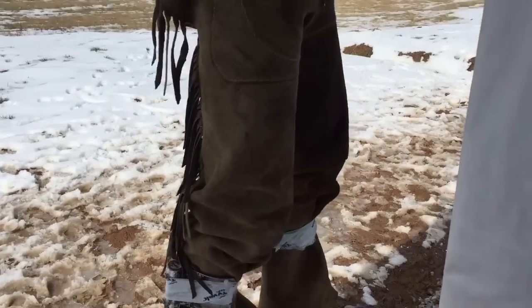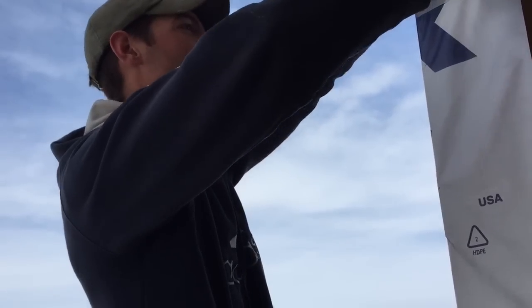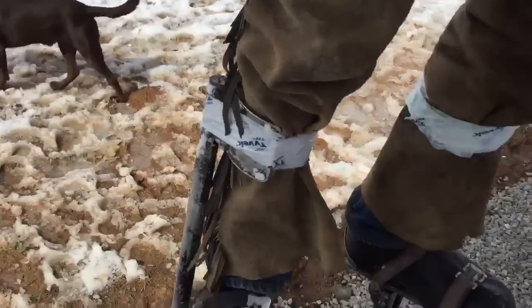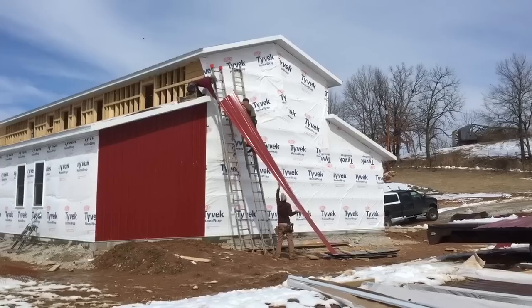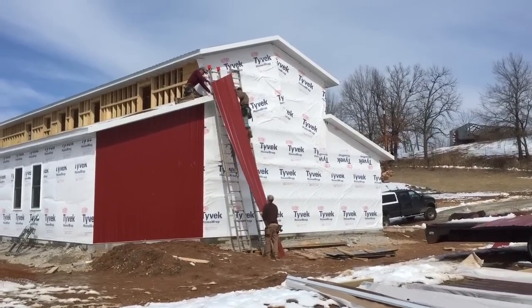I'm just admiring your stilts — that's funny, that's hilarious!